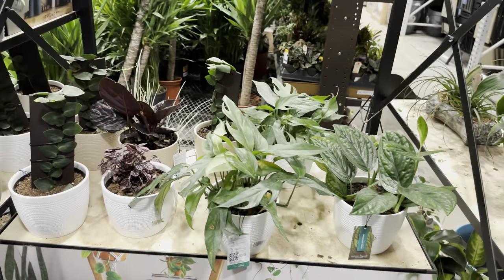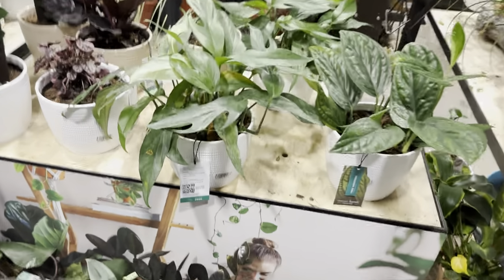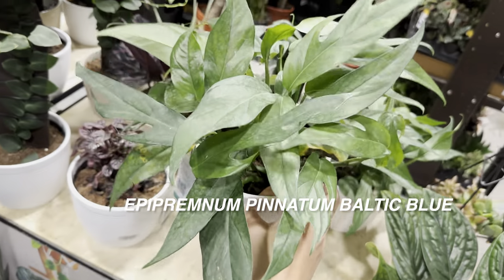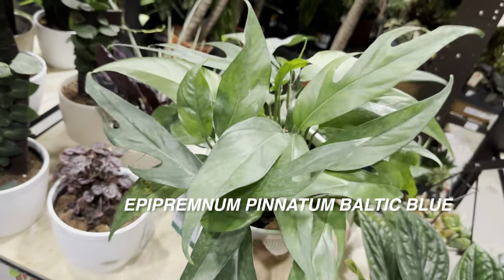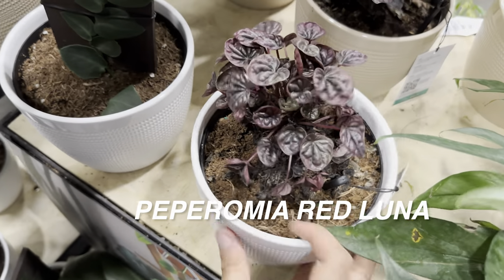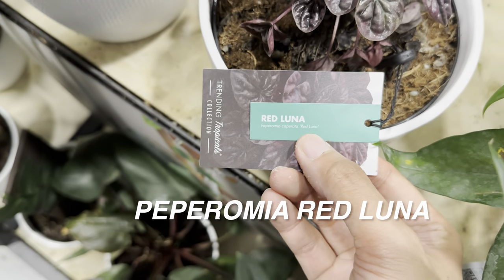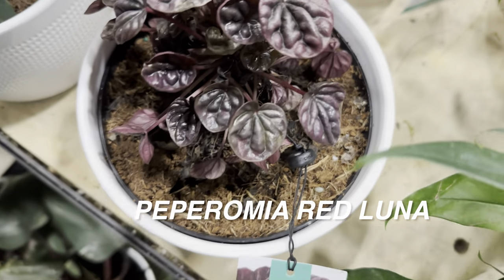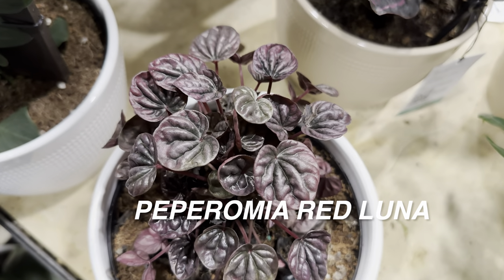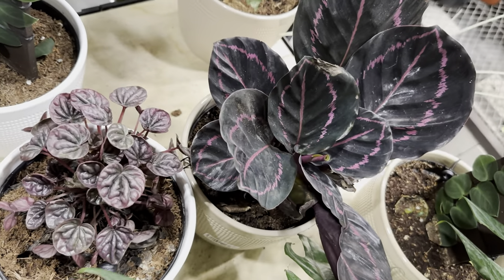We've got a couple more Trending Tropical plants right over here. This one is an Epipremnum Pinnatum Baltic Blue — this one fenestrates without having to be on a pole. Right over here we've got a Peperomia Red Luna. And then this one is another Calathea Dottie. It's interesting how different nurseries will call them different names, but overall they're the same plant. Like right over here we've got a Monstera Peru — nice-looking Monstera Peru. Love the texture of the leaves.